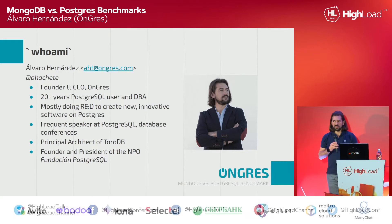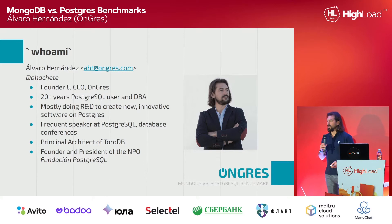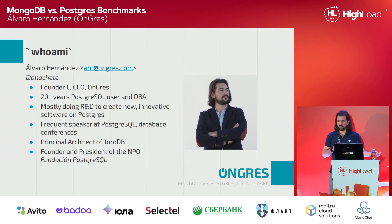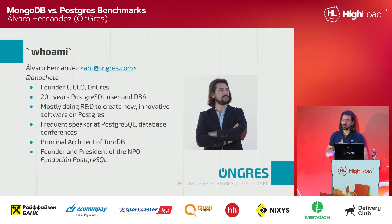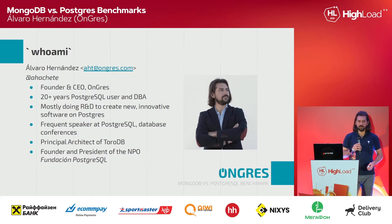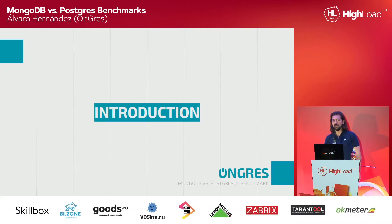And last but not least, I do a lot of community work. I'm a well-known member of the Postgres community. I speak very frequently — this is my third or fourth time here at Highload. Next year I'll hit a milestone of a hundred talks delivered in the last years. Anyway, enough about myself. Let's talk about this benchmarking.